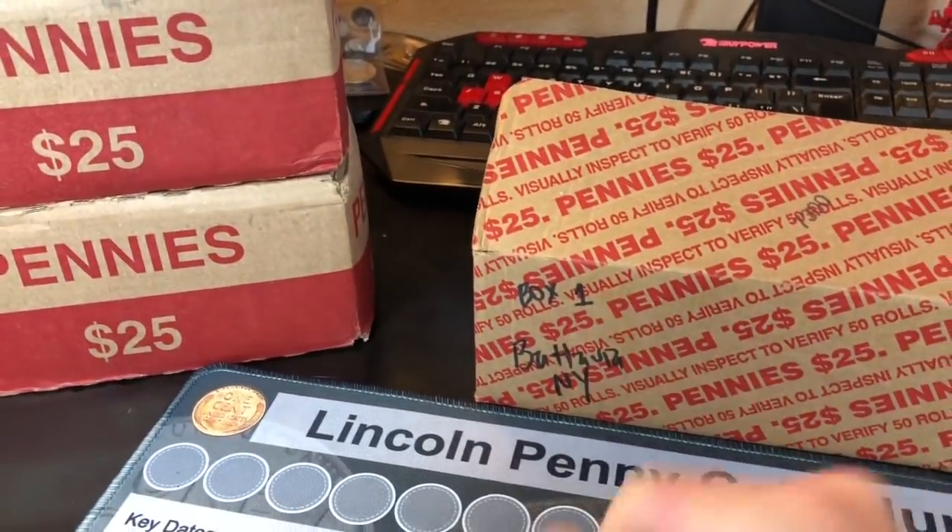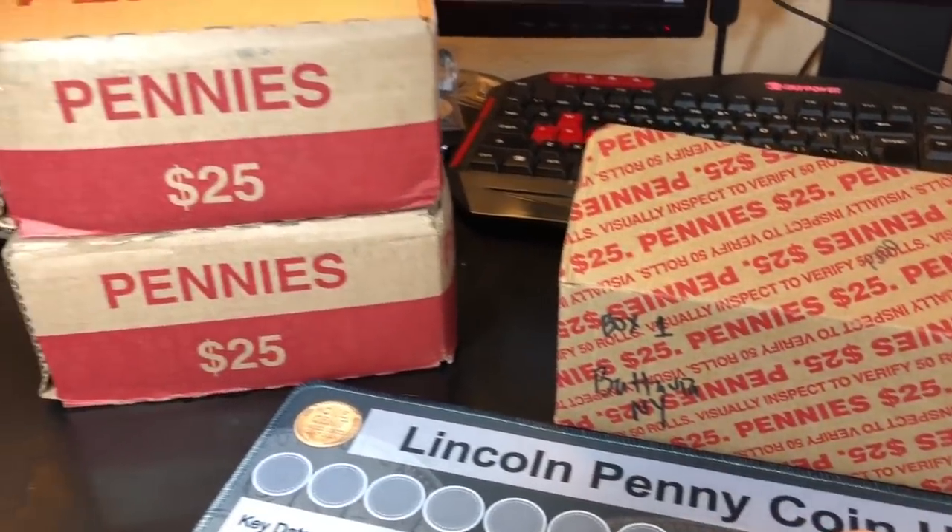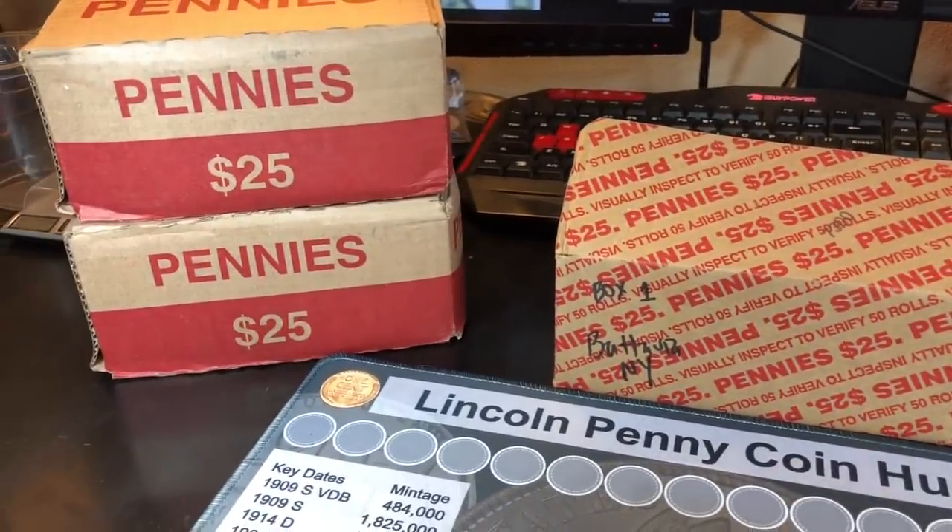I've got three penny boxes from Batavia, New York from Randy Demers. Randy, I want to thank you for the trade. Can't wait to get into them.